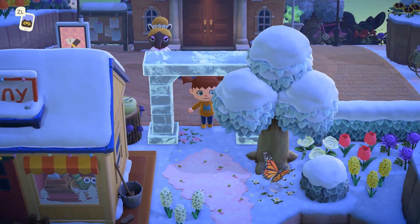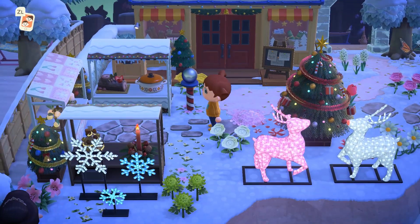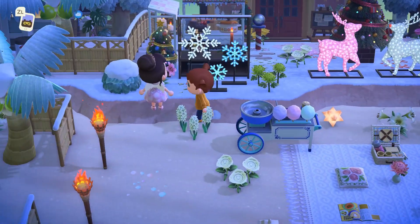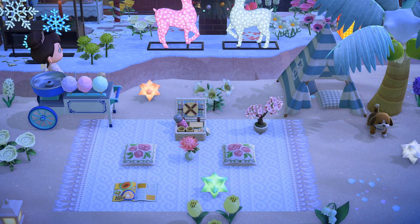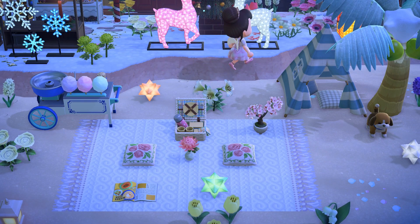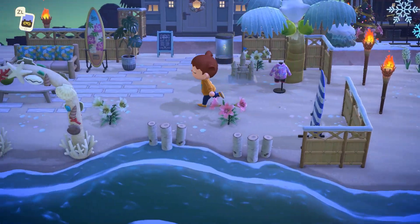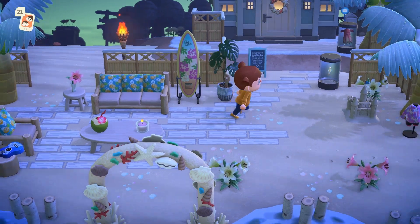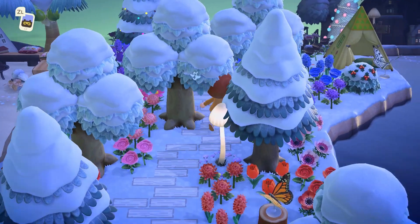I decided to venture south next because I liked the frozen archway that led there. This area was so cute — I was obsessed with this beach. I loved all of the different furniture this creator incorporated, like the kids' tent: I never would have put a blue and white one there but it really vibes with the area. This island also incorporates elements of tropicore, which was so cool — I love it when people successfully mix themes.